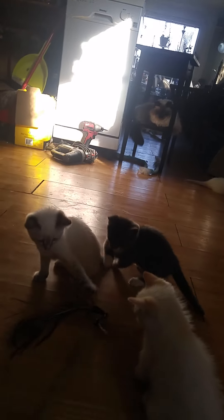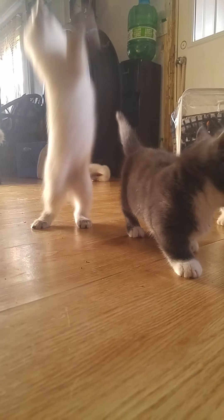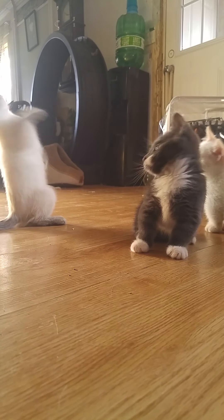The two little flame lynx points are litter trained. They have been dewormed and treated with Advantage.